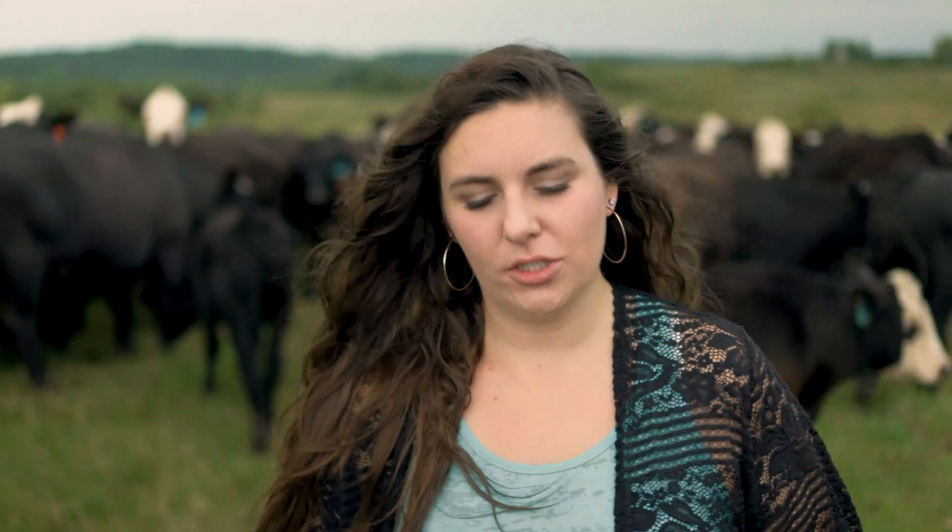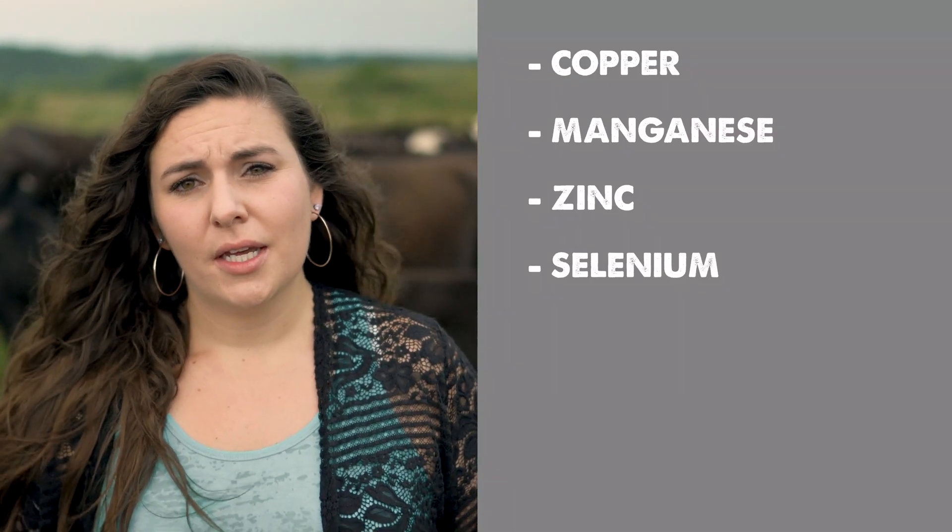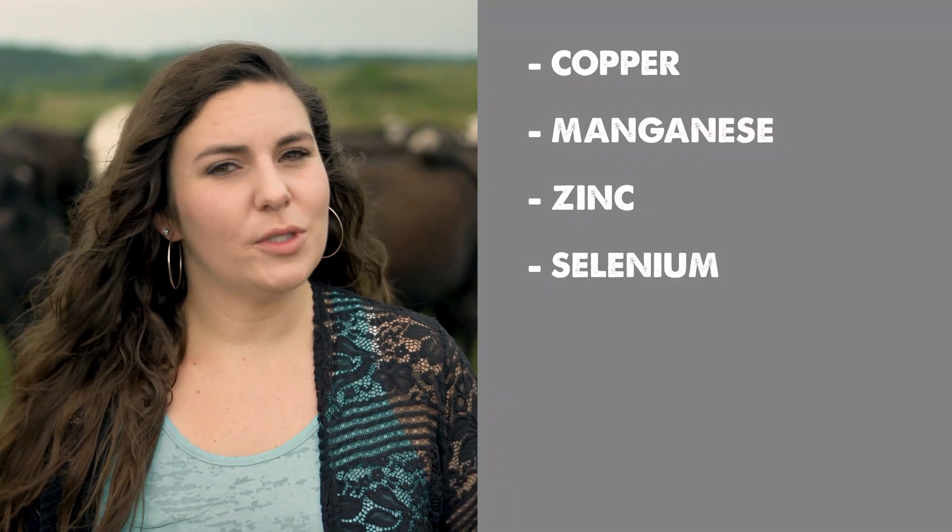There are three things I want you to pay attention to. The first one is the mineral itself — make sure it's 100% protected key trace minerals, with no sulfates and oxides. We don't want to be contradicting what's going on inside that cow.